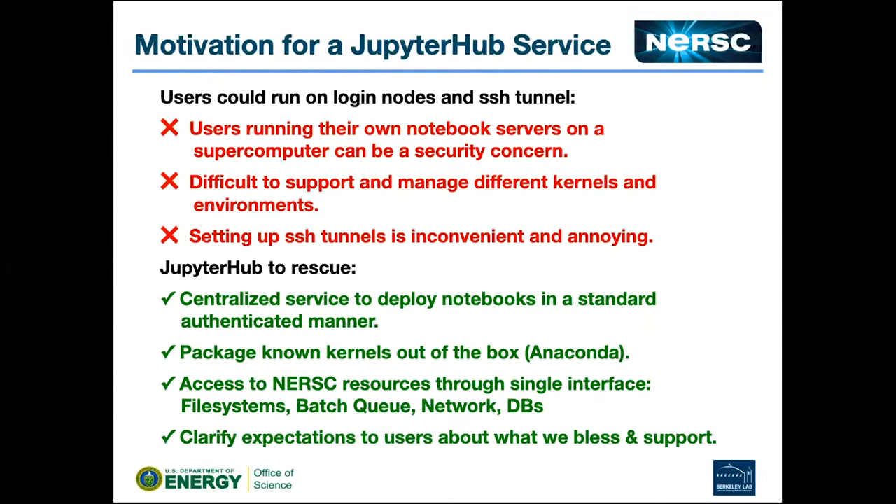Why did we take over running a hub service? We noticed early on that users figured out how to run notebooks via SSH tunneling and do Jupyter stuff at NERSC. They wrote blog posts about it — "here's how you use Jupyter at NERSC, you just install Jupyter and set up this complicated SSH tunnel." We thought maybe we should help them with that. JupyterHub helped us standardize the service, authenticate people the way we wanted, and manage the process of setting it up so they can just get started doing Jupyter stuff.